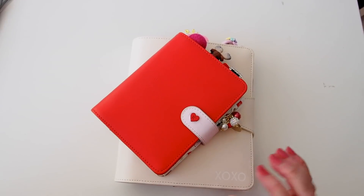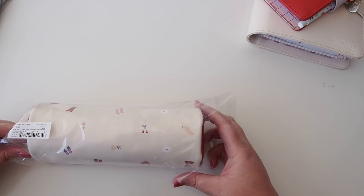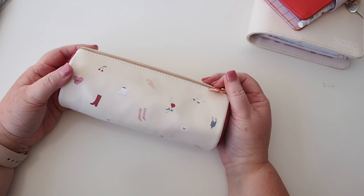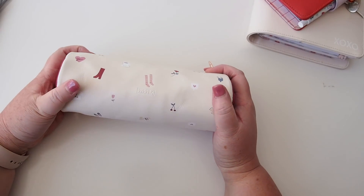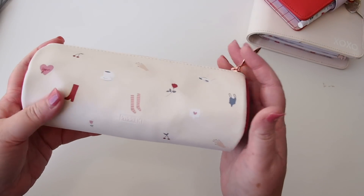Hi everyone and welcome back. Today I want to share a Kiki K shopping haul that I did yesterday here in Melbourne. Today is Sunday the 3rd of February, and February sparks Valentine's Month. We seem to be calling this new 'There She Is' range from Kiki K the Valentine's range, or some of us are calling it the Galentine's range.